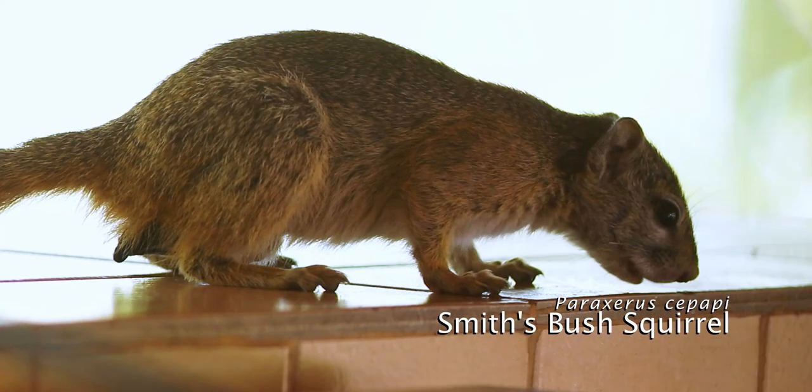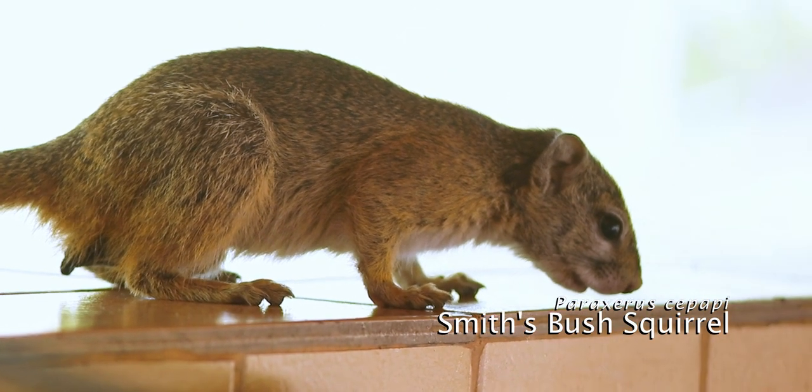Meanwhile back at the camp, there's a small visitor that came to see if there are any scraps to scavenge.